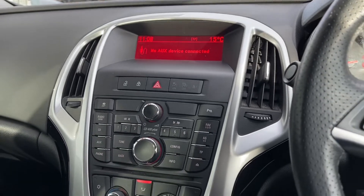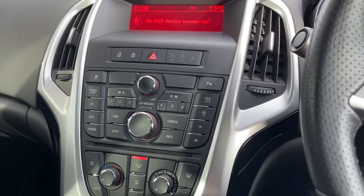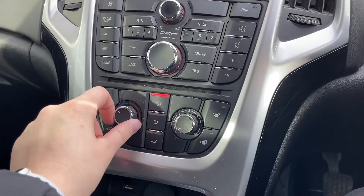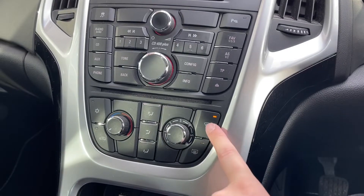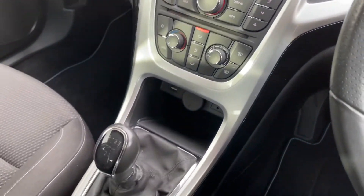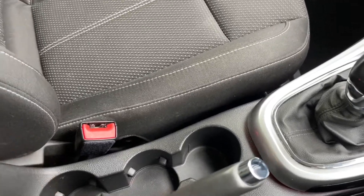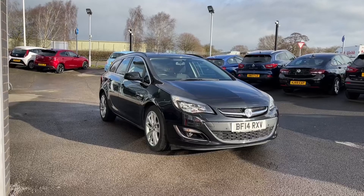Just below the display you have the main buttons and dials to control it, as well as parking sensors, which activate when the car is put into reverse and alert you when you're close to any objects. You've also got climate control, easily accessible on the center console, where you can adjust the temperature and airflow. Other features on the center console include a media input, cup holders, and a spacious center armrest with storage.